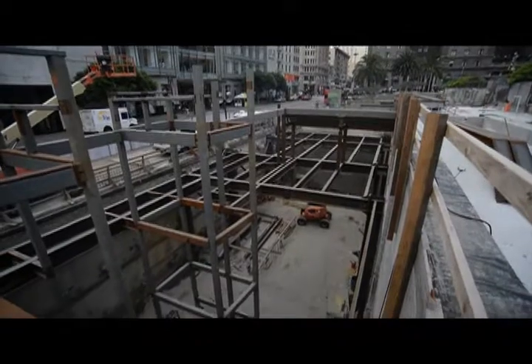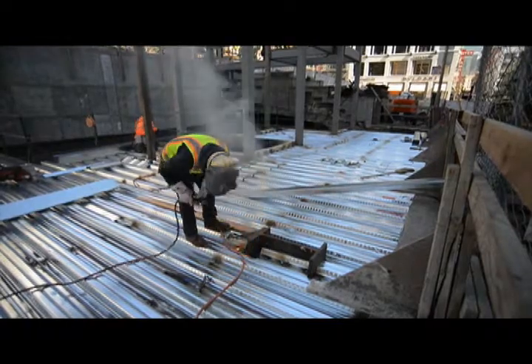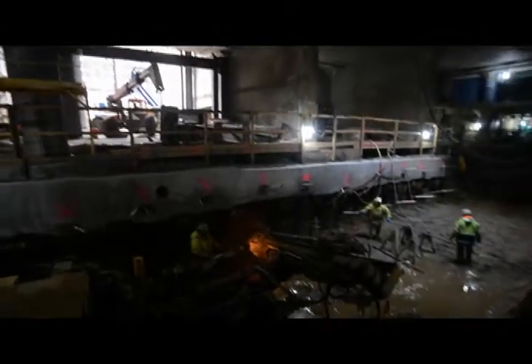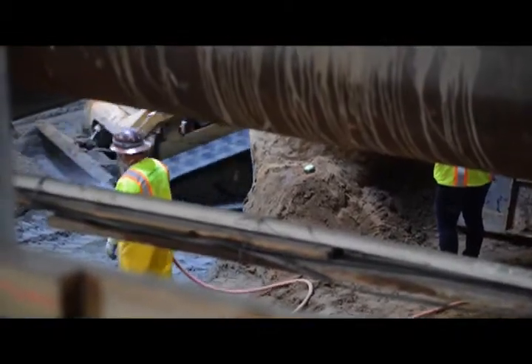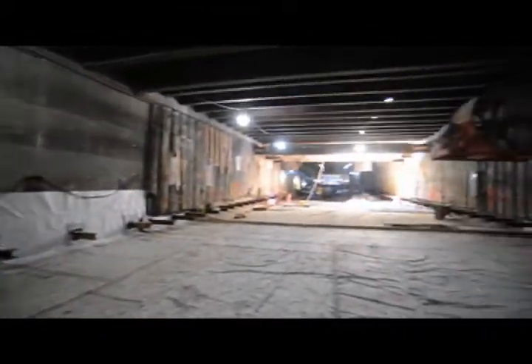Up at the Union Square Market Street Station site, structural elements of the north station entrance at Union Square have been constructed, including framing for the future elevator shafts and street-level floor slab. Excavation of the north concourse has progressed as well, with workers constructing reinforced concrete walls and installing tiebacks along the way. At the south concourse, preliminary work to install waterproofing and build the concourse invert slab has begun.